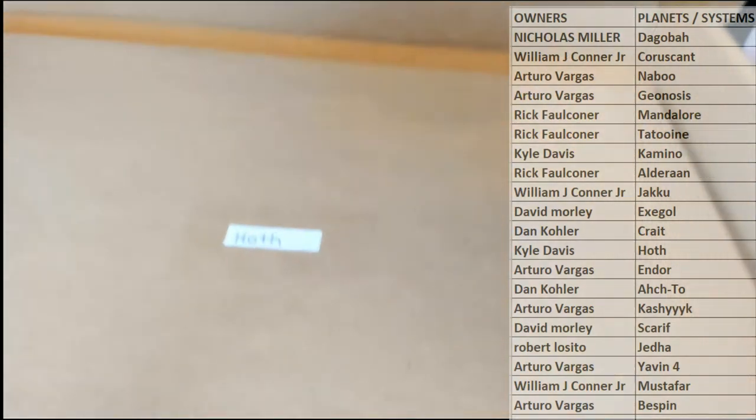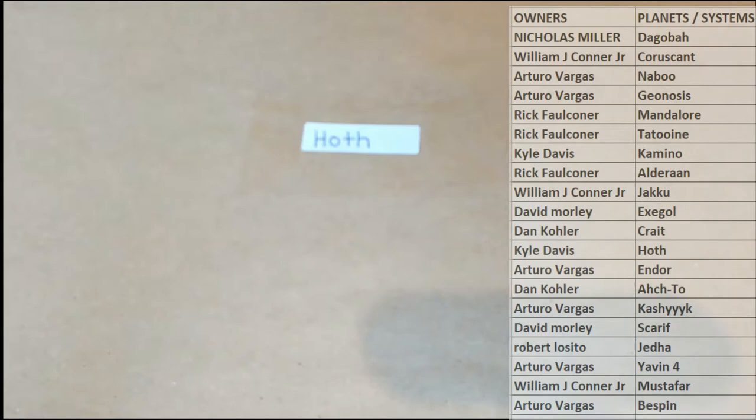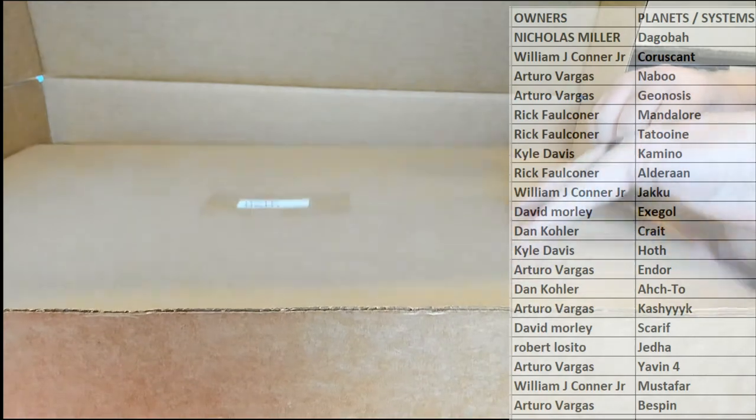Alright guys, it's going to be the Hoth system. Alright. Hoth — right there. Look out. That's what it'll match up to. Very good. Hoth, right there. Let's keep it moving.